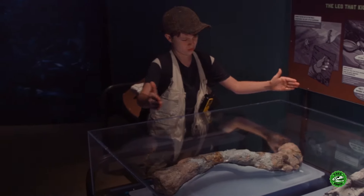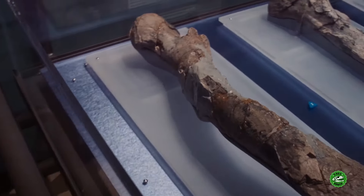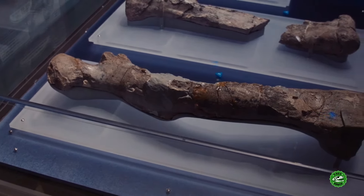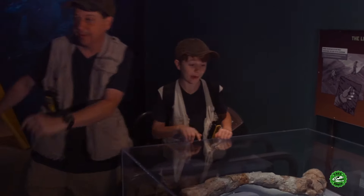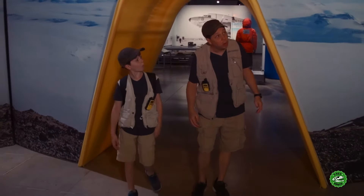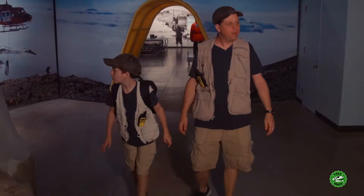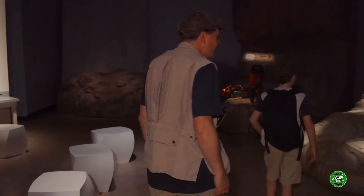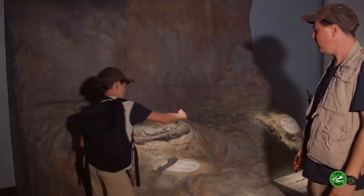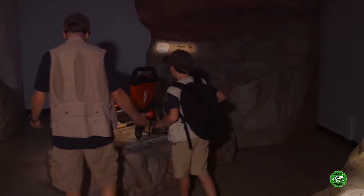Hey, what are you doing over here, man? I'm just comparing the bone. No, this is not like the bone we found. I'm telling you, it's a new species, okay? He's gonna be so excited. We're going through a portal! Hey, I think this is Antarctica here. Yeah, maybe we can find some bones around here. No, the bone isn't that big. It's a new bone. I'm telling you, it's a new species. Are these power tools? Awesome, man!